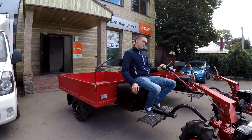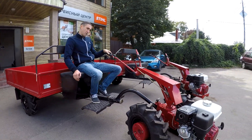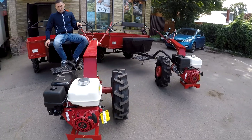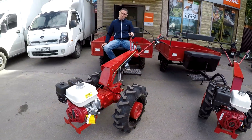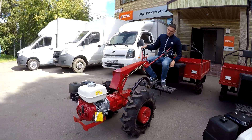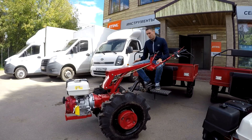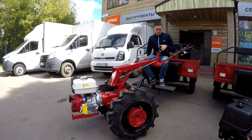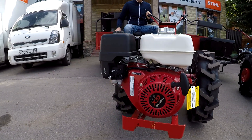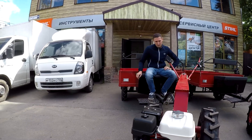Hello, today we are with the MOTOBLOCK BELARUS — this is probably our favorite motoblock and one of the most expensive, with the power of 9 hp. The model is 0.9H; I think all of you are already familiar with it. This model has been around for more than 30 years. The engine has been changed, and we now have the most popular motor — the Honda GX270, which is a professional motor.